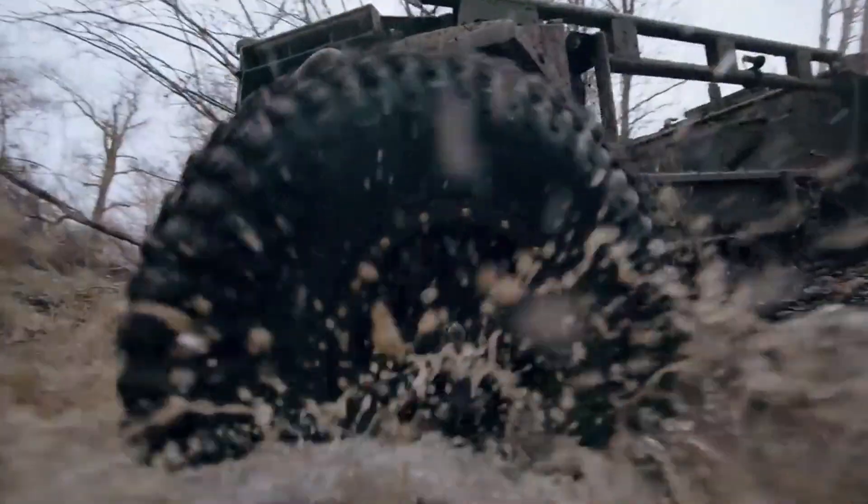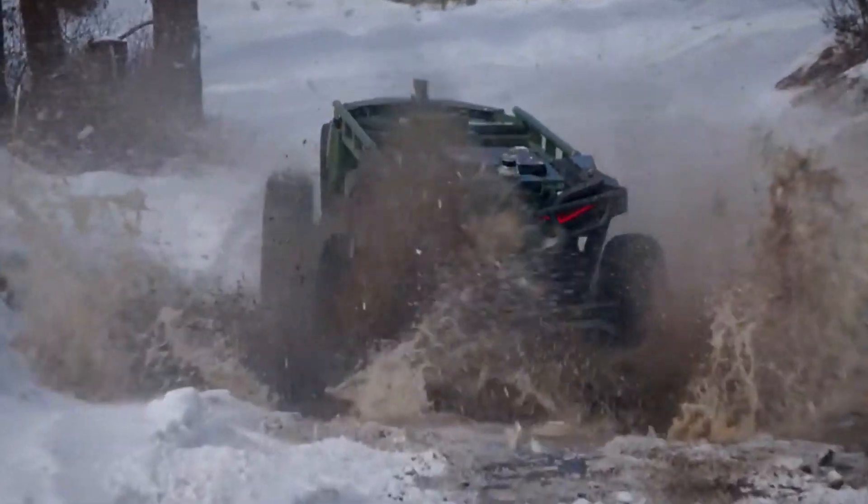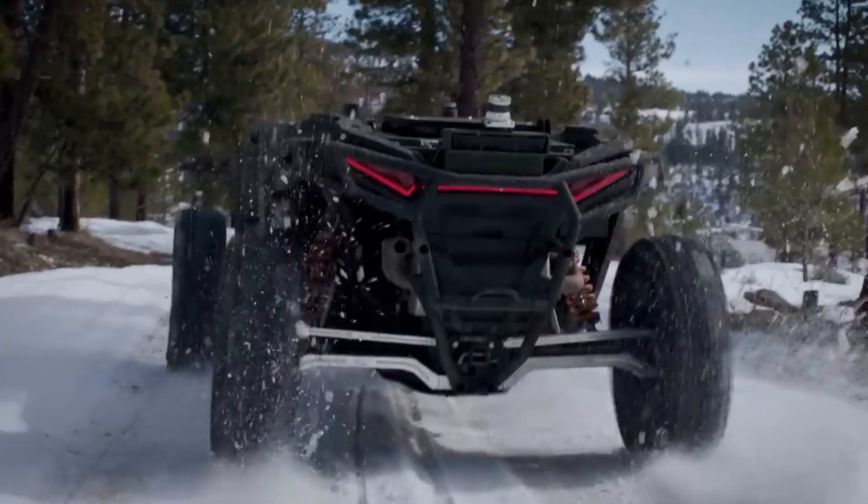You know what's crazy? The U.S. Army just unveiled a robot tank that doesn't even need a driver. No one behind the wheel. No GPS. No pre-planned routes. It just figures it out and goes.